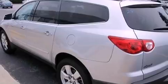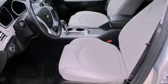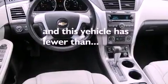The following features are also included: the memory package, air conditioning with automatic climate control, cruise control, tinted glass, OnStar, an anti-lock braking system, side impact airbags, an auto-dimming rear-view mirror, and a keyless entry system. This vehicle has fewer than 39,000 miles on the odometer.